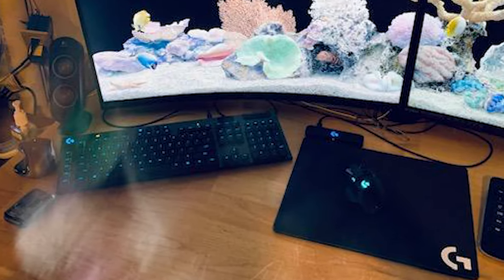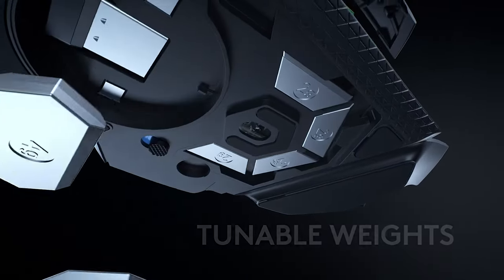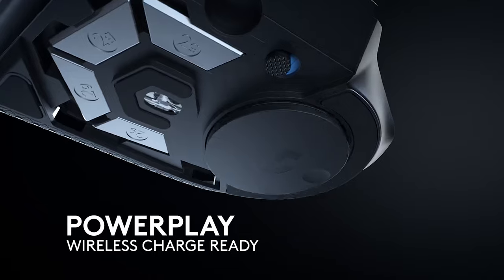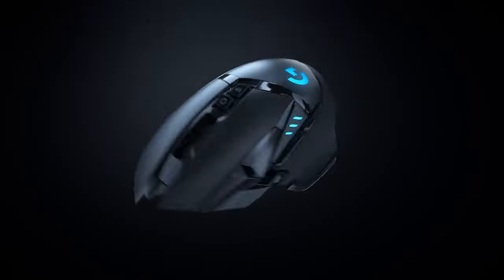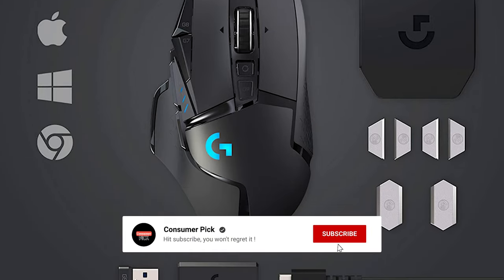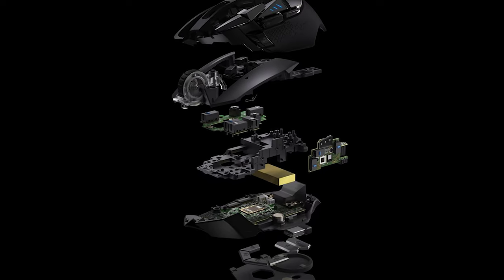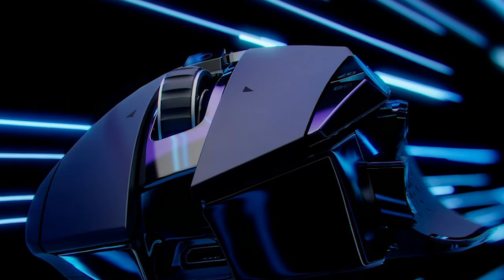The Logitech G502 Lightspeed Wireless Gaming Mouse is an excellent choice for gamers looking for a top-of-the-line gaming mouse. Before we reveal number one, be sure to check out the description below for the newest deals on each of these items, and subscribe if you want to stay up to date on the best products on the market.